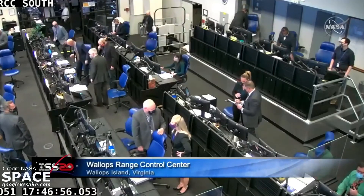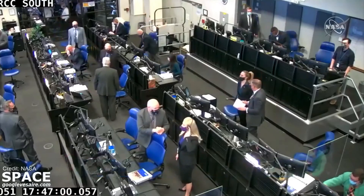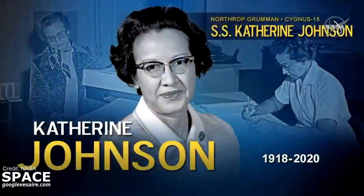The SS Katherine Johnson in-flight will make its one-and-a-half-day journey, just a little shy of two days, to the International Space Station, arriving in the early morning on Monday, February 22nd.